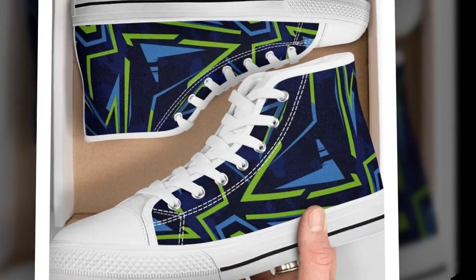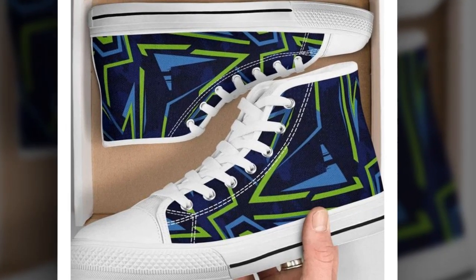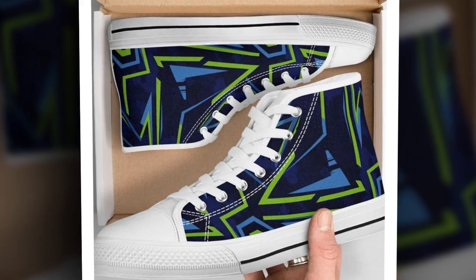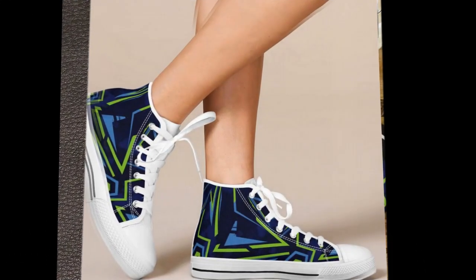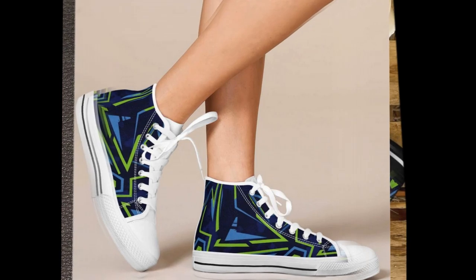So, after testing these shoes, here's my verdict. If you spend a lot of time standing or walking on concrete, these shoes are a fantastic option. They've got everything you need: cushioning, arch support, slip resistance, breathability, and a lightweight feel. Plus, they look great. Whether you work in retail, healthcare, or any job requiring long hours, I highly recommend trying these shoes. Your feet will thank you.